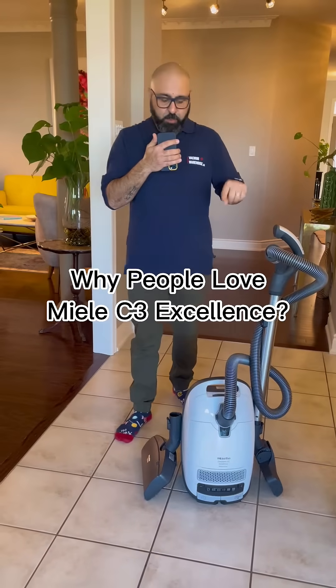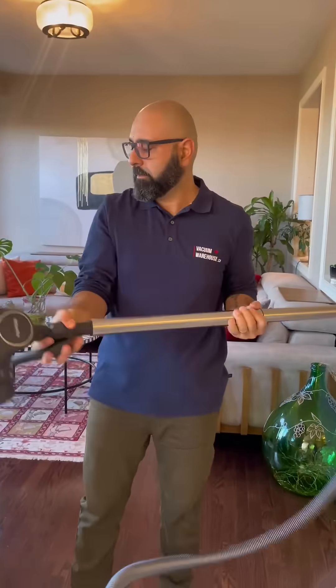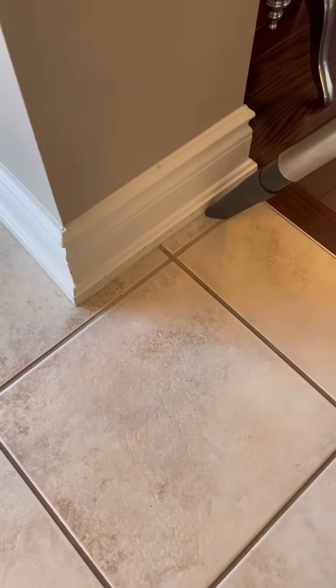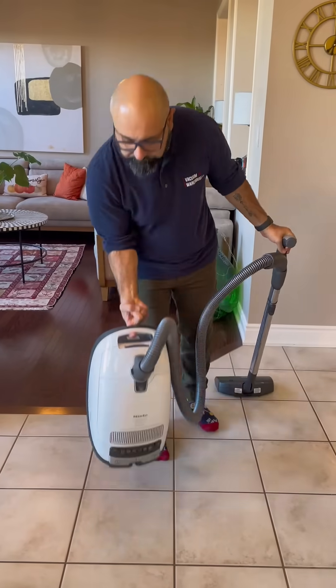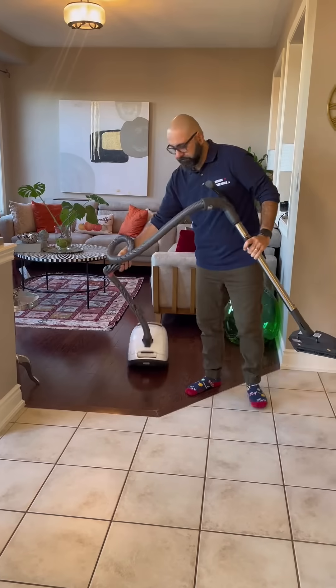The Miele C3 Excellence is one of the best-selling C3 vacuum cleaners, and generally one of the best-selling Miele vacuum cleaners in Canada. Why? Let's look at a couple of its features and find out. First of all, it's a lightweight canister — it weighs only 13 pounds and moves around really nice and easy because of the three casters it's got.